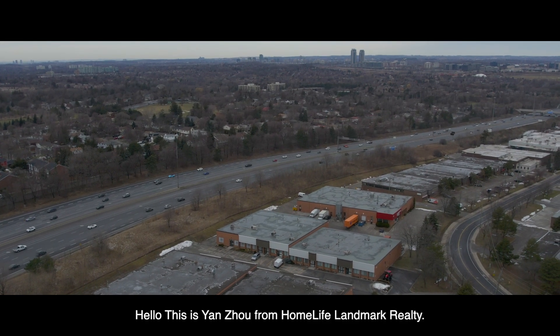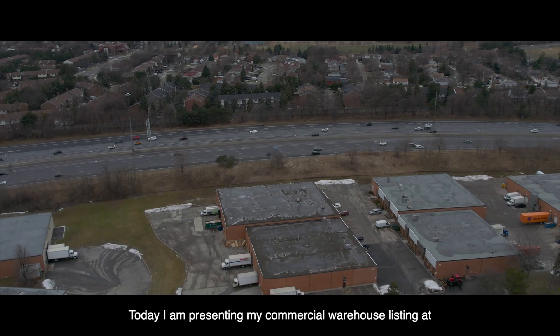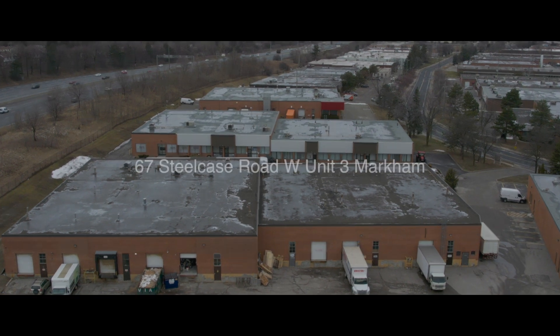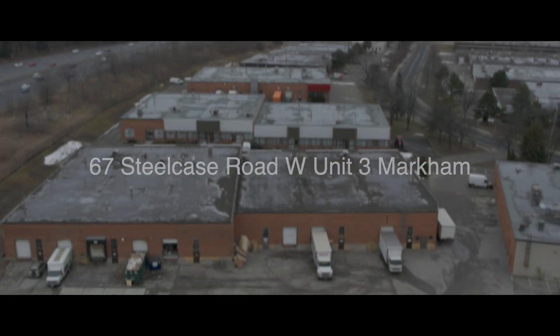Hello, this is Yuan Chao from Homelife Landmark Realty. Today, I'm presenting my commercial warehouse listing at 67 Steelcase Road West, Unit 3, Markham.